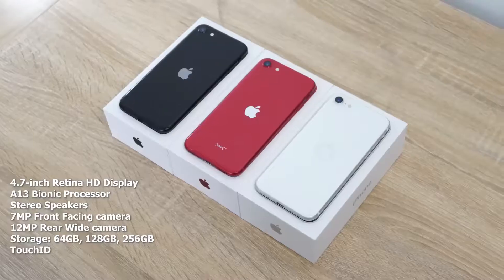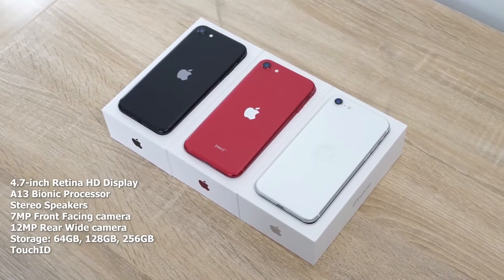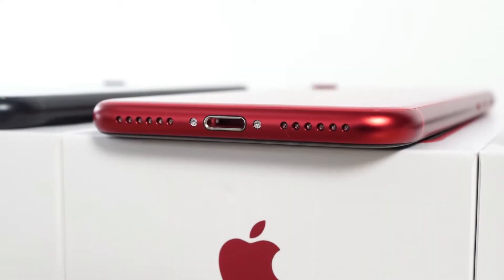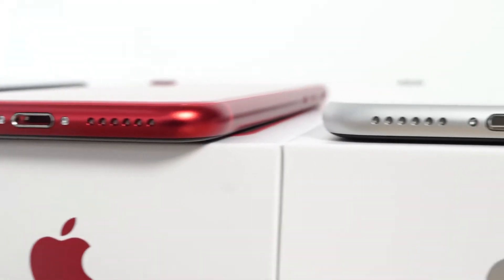This device packs in a lot. We know it's got an A13 processor, a 4.7-inch Retina HD display, Touch ID — things people like, and a size that some people are looking for. But how does it sound in terms of audio? Well, it's got stereo speakers. Apple says that. So let's take a quick listen to see how well it actually sounds.